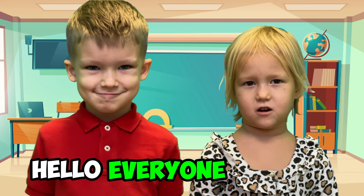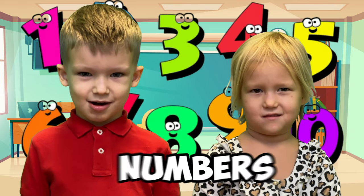Hello everyone! Today we're learning ice cream numbers!